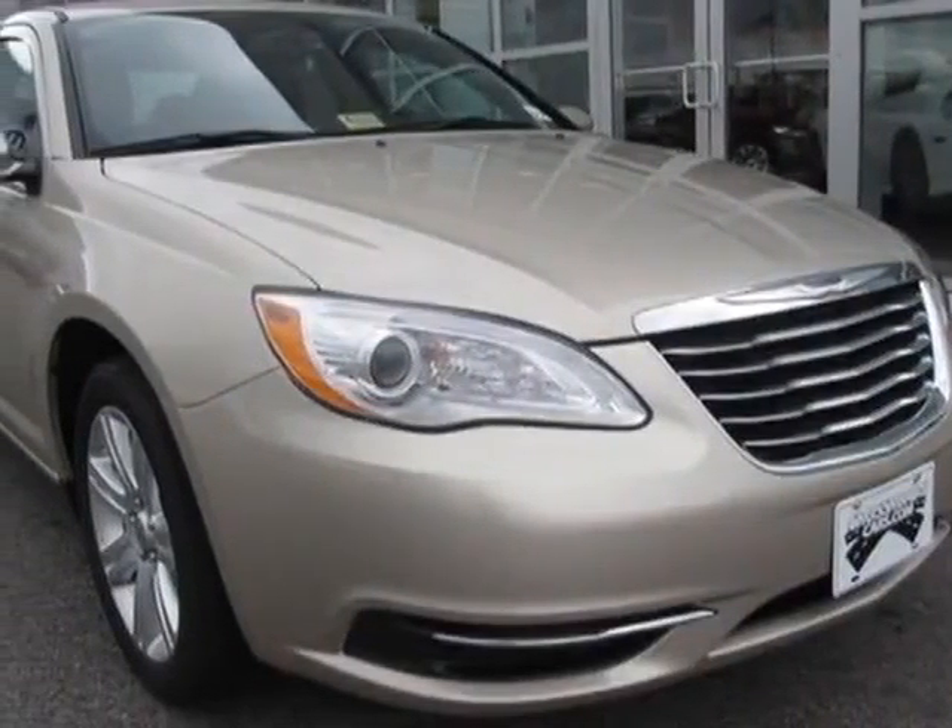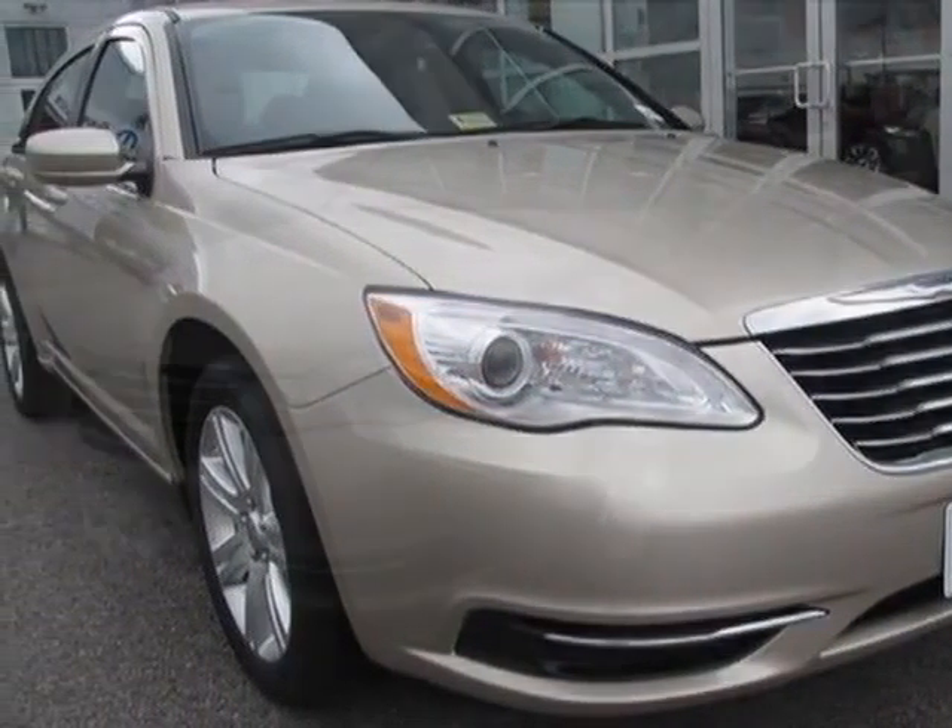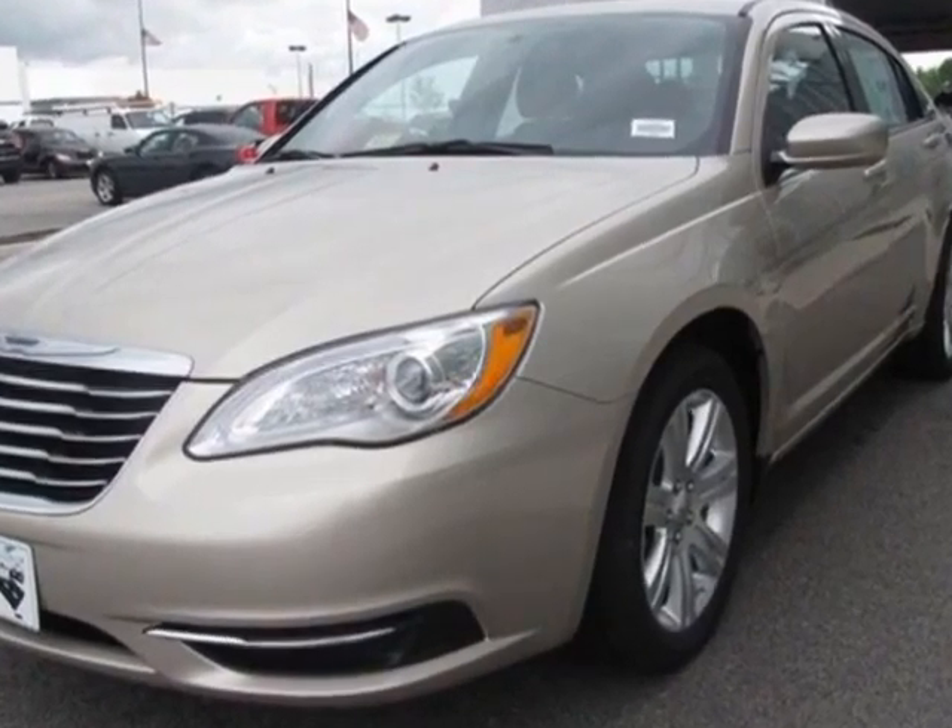Look at this new 2013 Chrysler 200. For your protection, this vehicle has a full factory warranty.